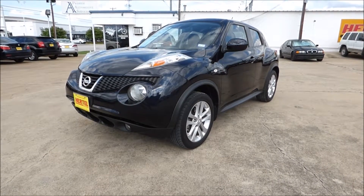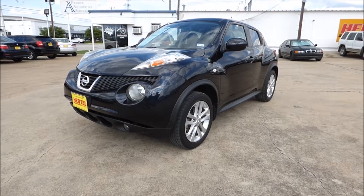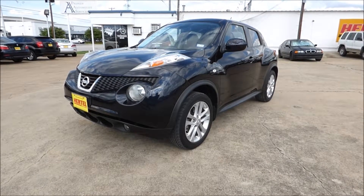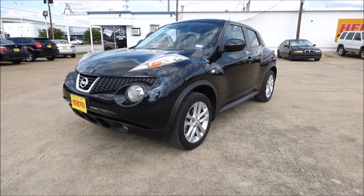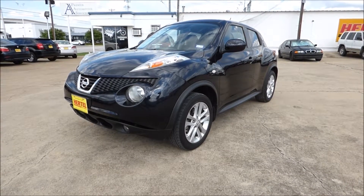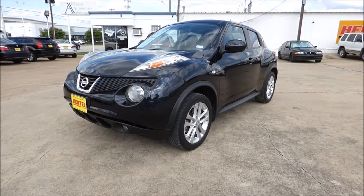The other thing I thought about was a jukebox, because a jukebox has many cool things inside of it and when you look in it there's a lot of things that interest you. Well this has that as well — once you look inside the Juke you'll see a lot of things that are appealing and make this a fun car to own and drive.